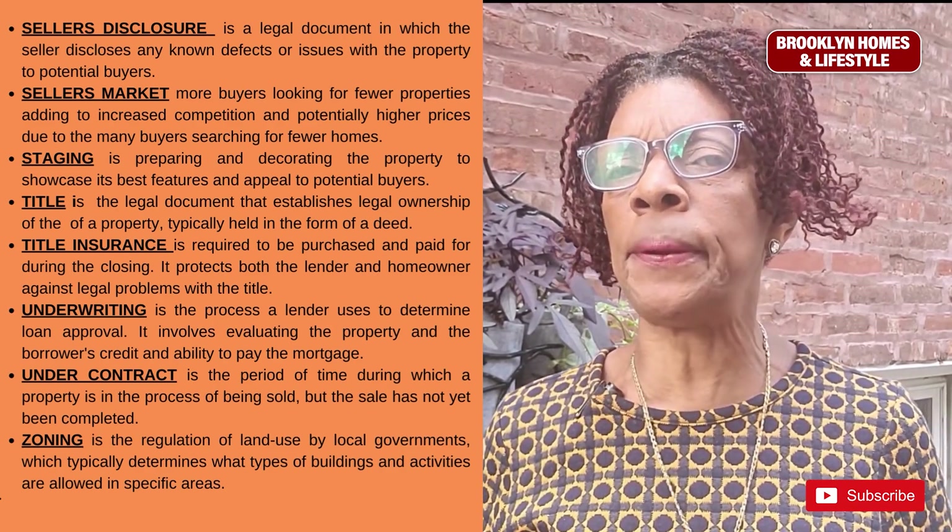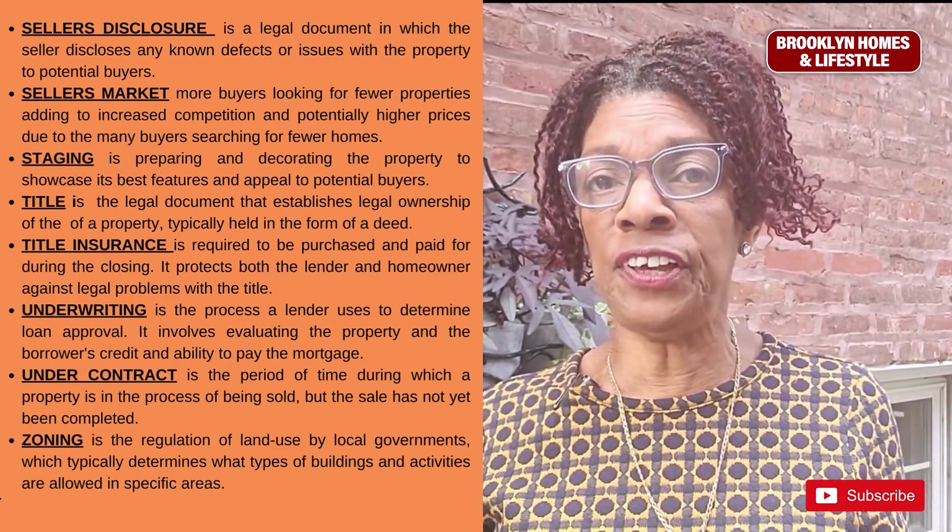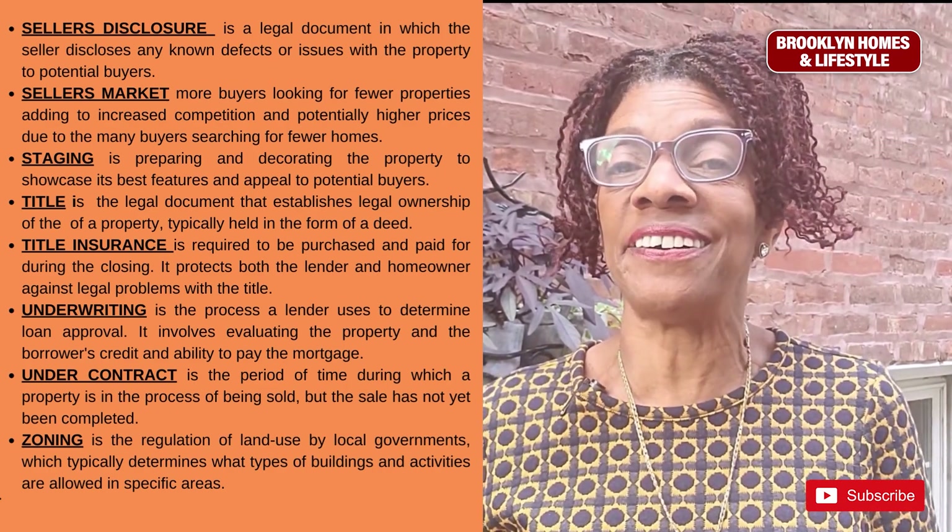Staging is preparing and decorating your property to showcase its best features so it will appeal more to potential buyers.